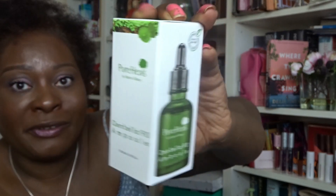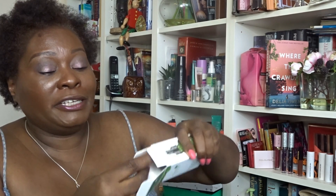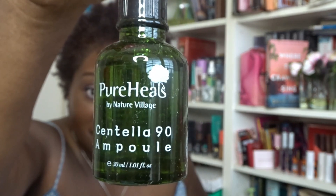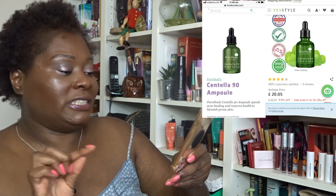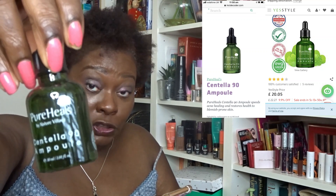I've got two more items. A lot of American YouTubers didn't know what this next one was — no information was provided. It's from Pure Heels — the Centella 90 Ampoule. I did a bit of research and I'm keeping this one. It's a serum with cool packaging. It costs $28 in the States and sells in the UK for £22.27.